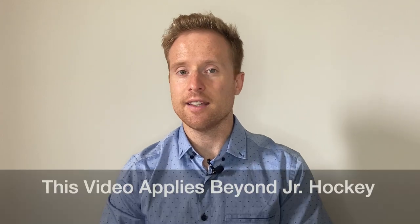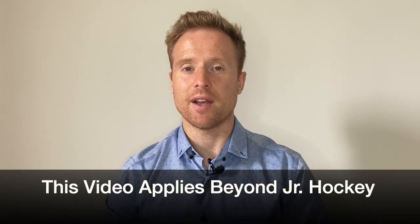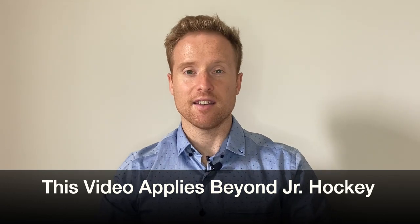A quick note — this video is focused mainly on junior hockey, but it can apply far beyond that: minor hockey, professional hockey, anything where you can make a jump from a lower tier to a higher one, and even other sports too. A lot of this advice is going to apply to you, so it's definitely worth taking some notes.